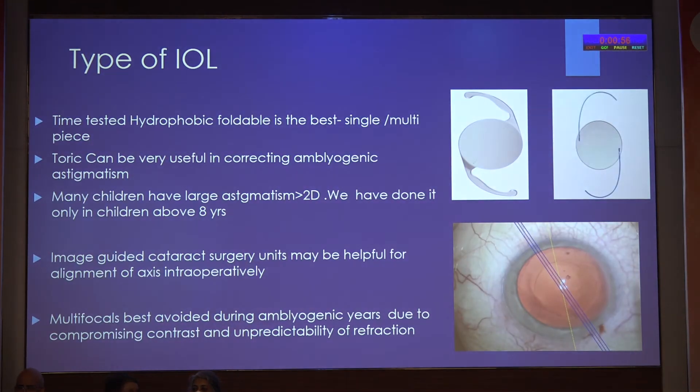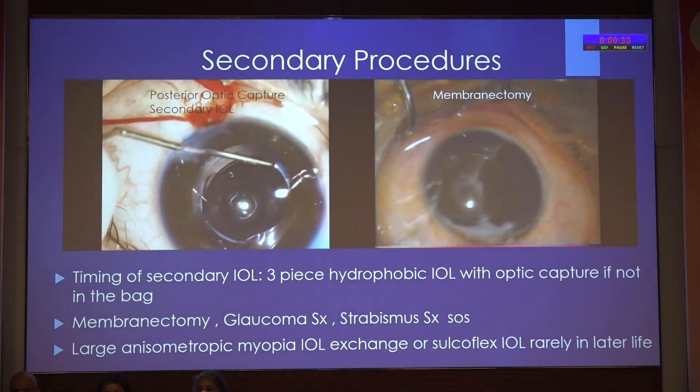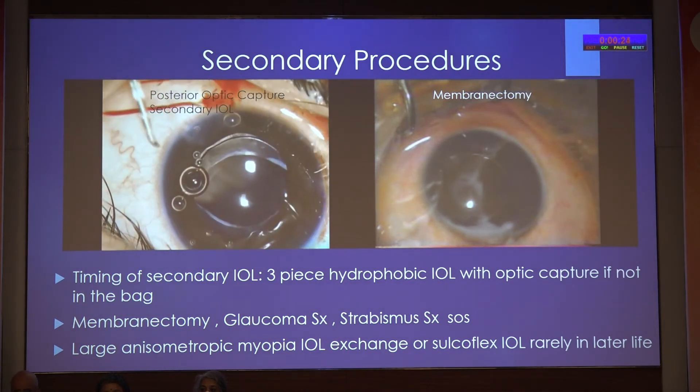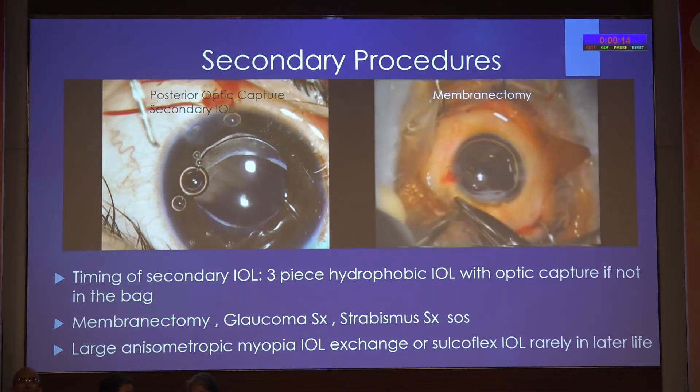IOL power calculation has already been discussed in detail. Single or multipiece hydrophobic is the best; multifocals are best avoided during amblyogenic years, and toric IOLs may be considered in older children. The age of secondary IOL should be customized according to whether the patient is using aphakic glasses or not. Three-piece hydrophobic IOL with optic capture is ideal. Large anisometropic myopia — sometimes IOL exchange may have to be done.